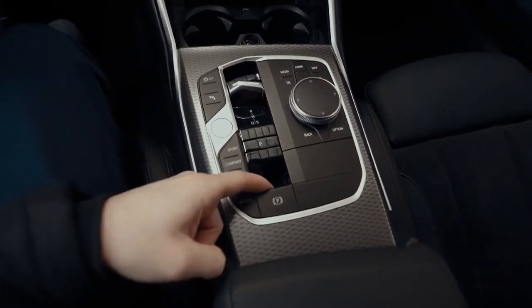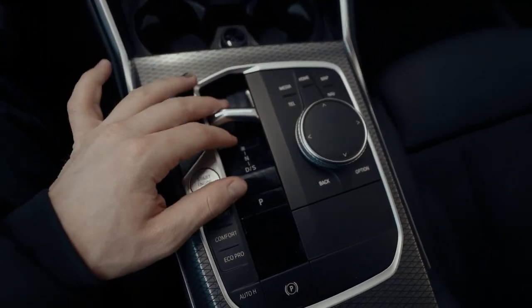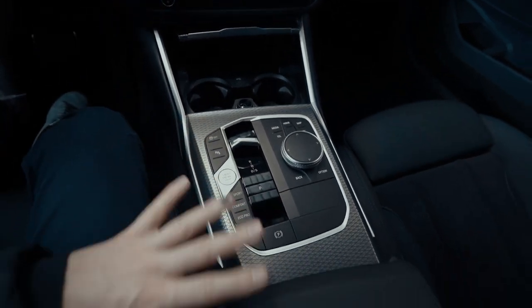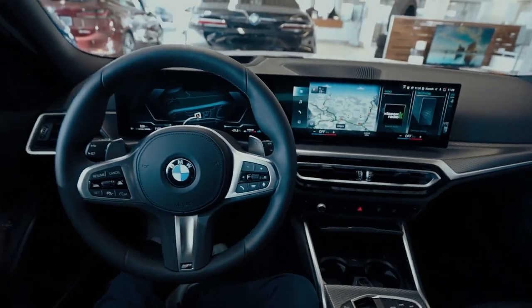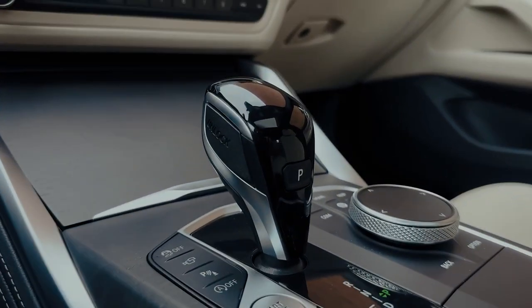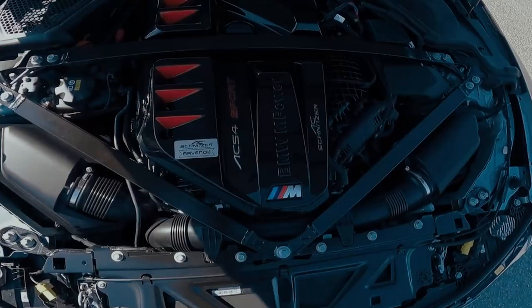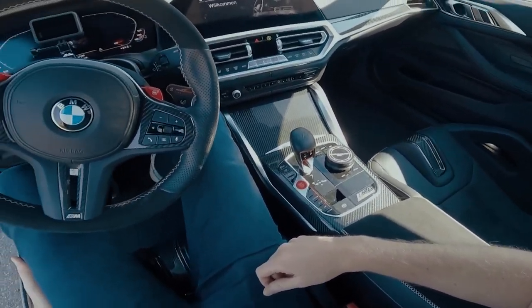Also new is the subtle shift paddle on the center console, which replaces the previous gear lever for the 8-speed automatic. With the facelift, the last manual transmission option is also eliminated. All regular 4 Series models come standard with an 8-speed automatic from spring 2023, with only the BMW M4 G82 with 480 horsepower remaining available as a 6-speed manual for the time being.